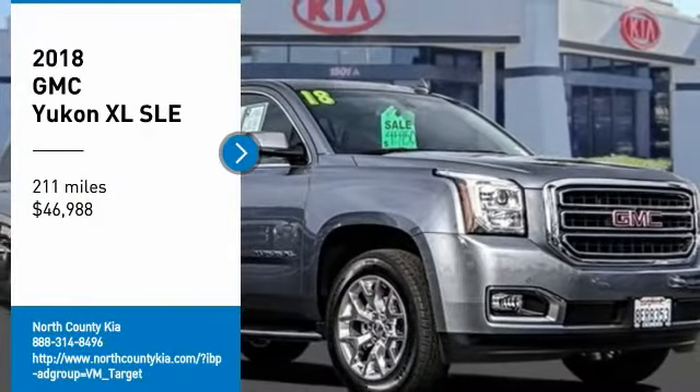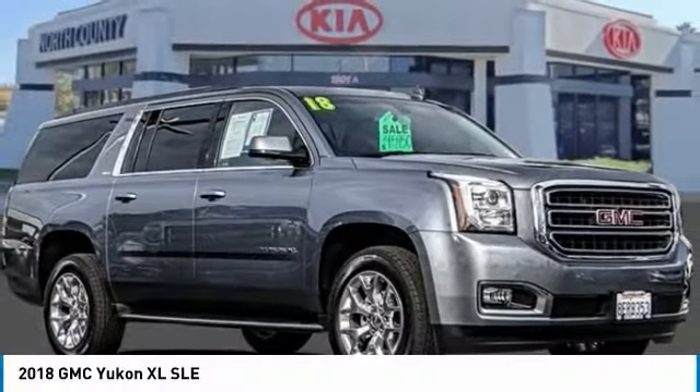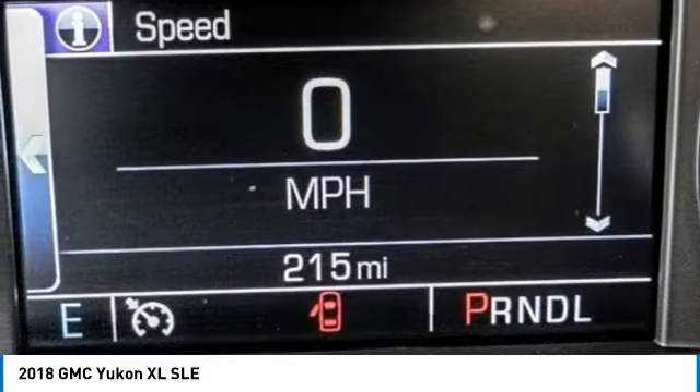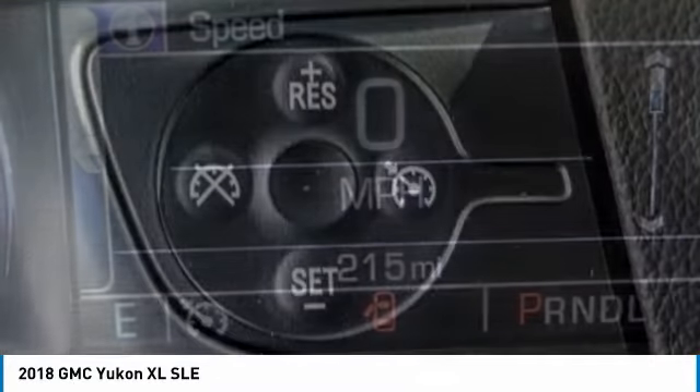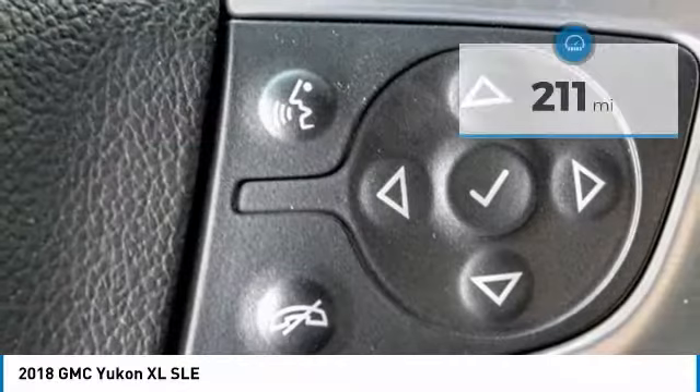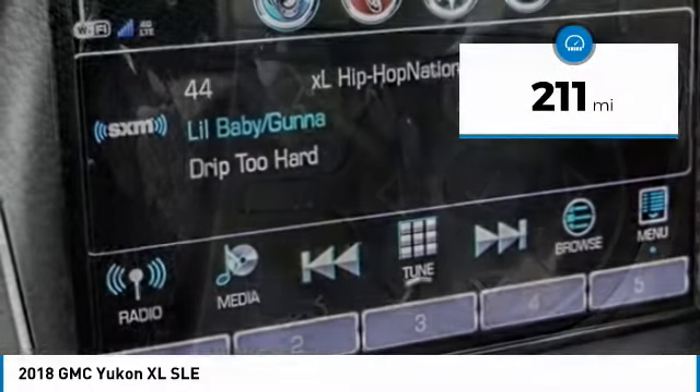You are going to love the 2018 Yukon XL. GMC Yukon XL is a great choice for families who need a full-size SUV with maximum seating. The looks don't hurt either, and it is priced below $50,000. This vehicle has less than 300 miles.